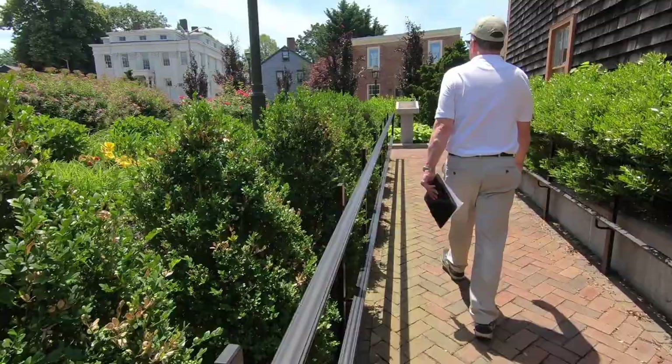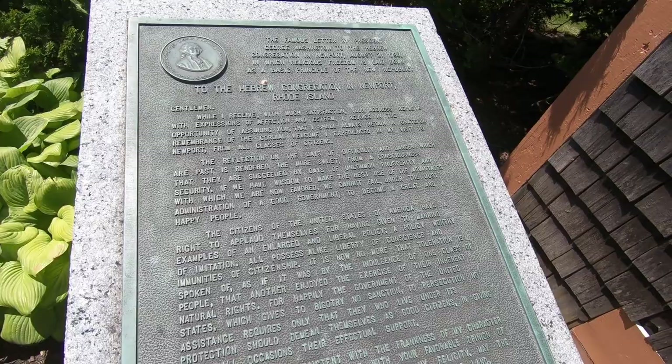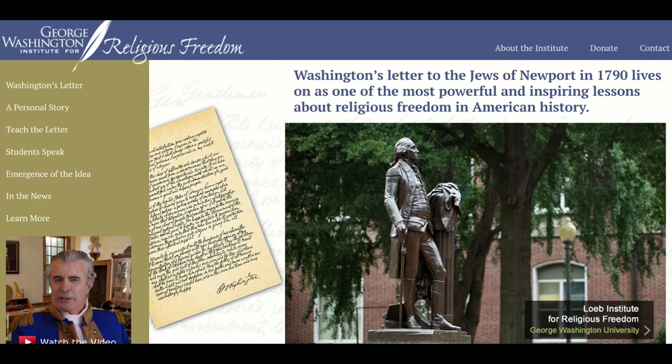Our next stop on this walk was Touro Synagogue. This is the oldest surviving synagogue in the United States, built in 1763. This is a letter President George Washington wrote to the congregation on August 21, 1790.